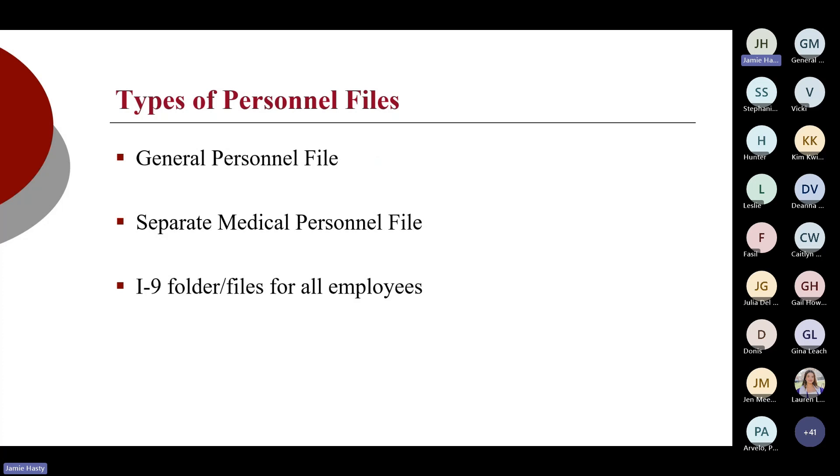You need to have a general personnel file, a separate medical personnel file — under lock and key, not behind your general file, not in the same folder as your general file, not even in the same drawer as your general files. And you should always have your I-9 separated.